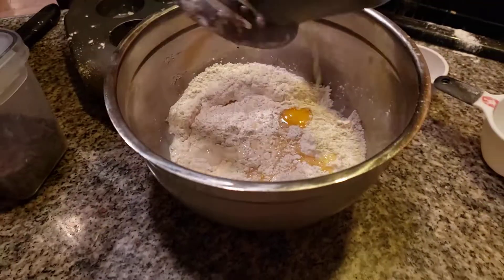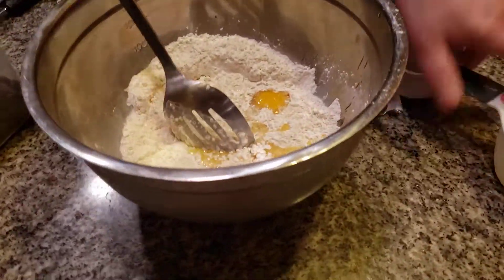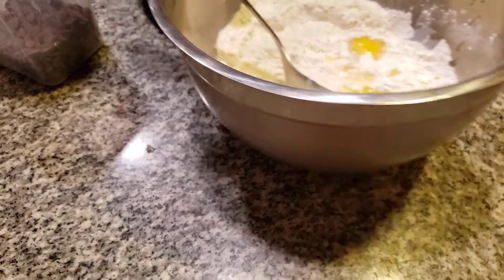Here we go, a little bit more. Now I'm putting everything over here — I have to move everything out of the way, like my grandmother used to do.